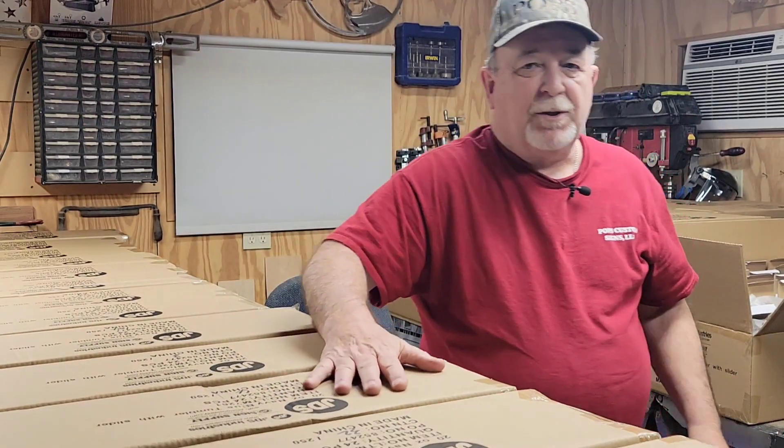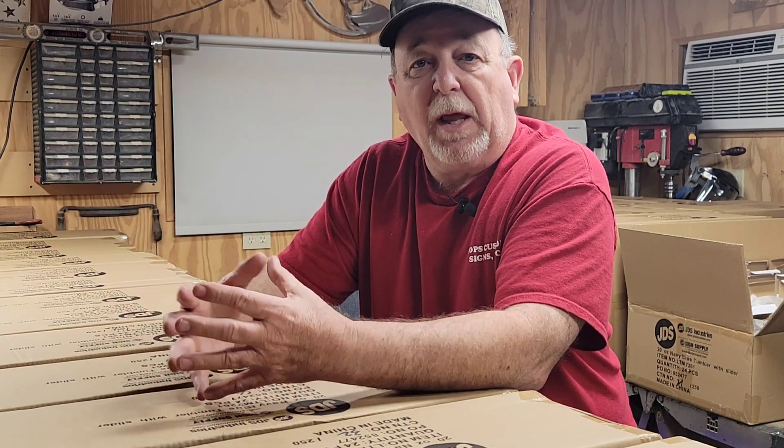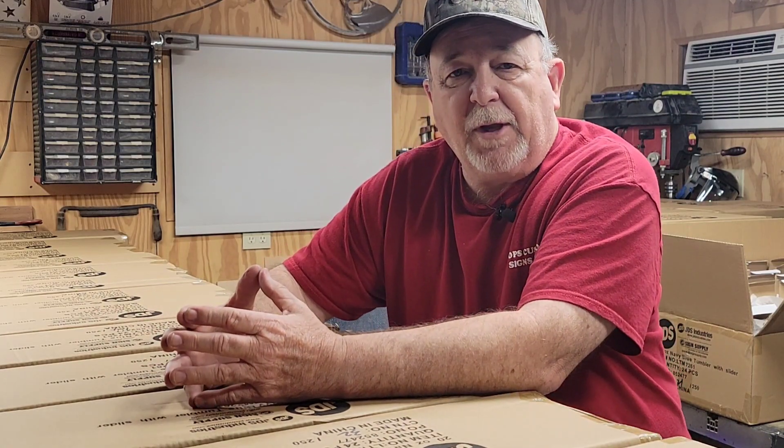I'm doing a collaboration with another small business here in town and I was asked to do the tumblers because this person doesn't do laser engraving, and the items that this person is creating are items that I don't get into. So we're not taking away from each other's business — we're collaborating together to create one really nice, substantial order for the end user who's buying them.